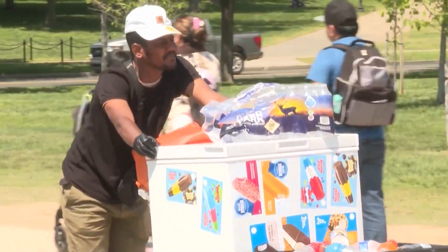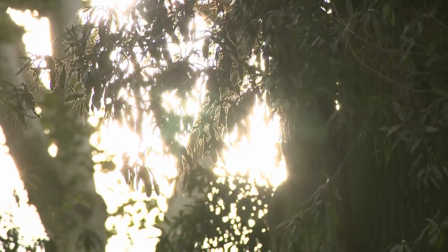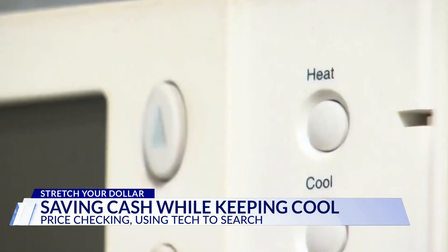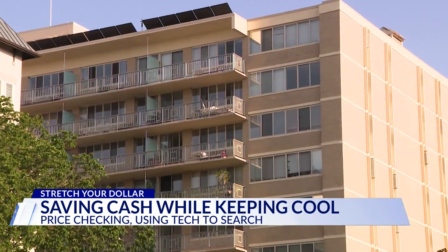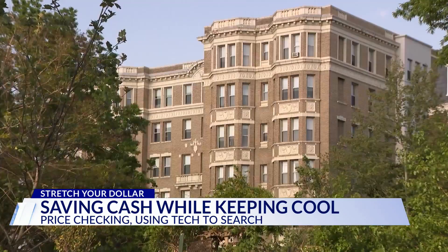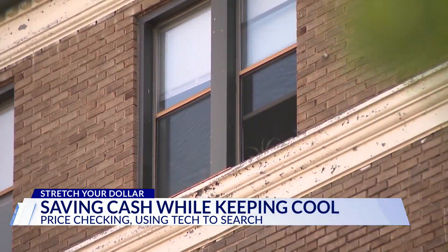Bearing the unbearable heat? Feeling scorned by a scorcher? Consumers can turn down the temperature during the summer months, whether you're without AC or you're looking to cut energy costs. Take time to shop around and price check quick fixes to keep cash in your wallet.